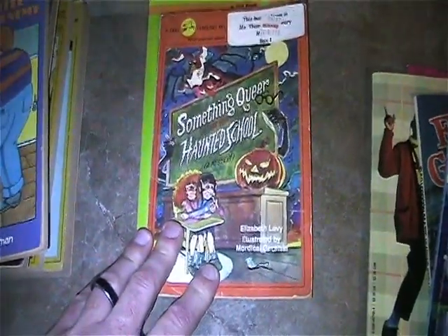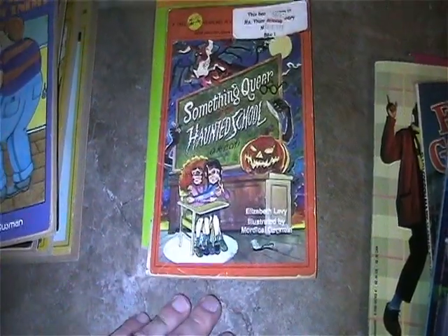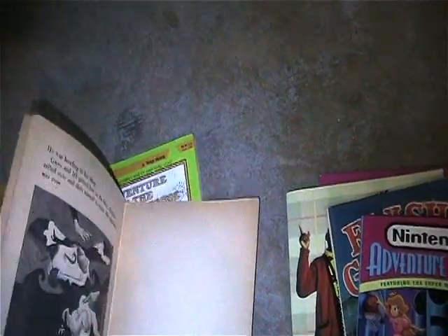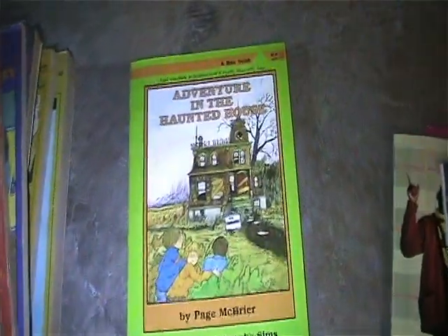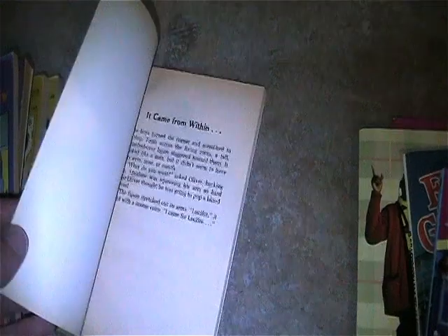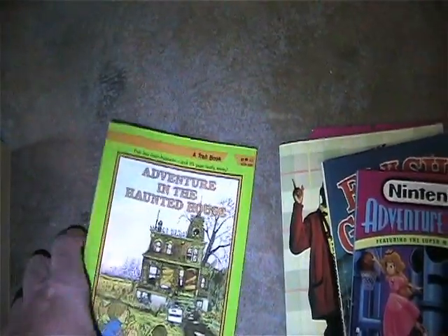Here's Something Queer at the Haunted School, a mystery - an old Dell book, it does have a library sticker, a price tag, and it still has the library card thing with an unused library card in it - still awesome. Adventure in the Haunted House, a Troll book - not yellowing too bad, just starting to, and I don't see any writing in that one. Here is Nintendo Adventure Books number five featuring the Super Mario Brothers - it's starting to yellow on the side but none of the activities have been done, no writing, looks almost brand new.